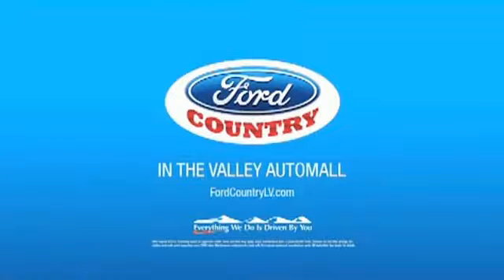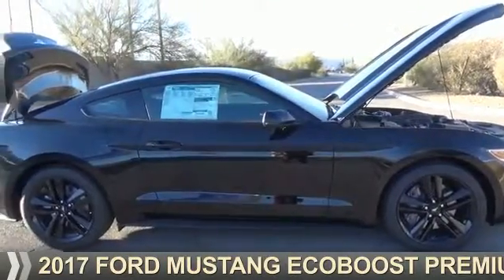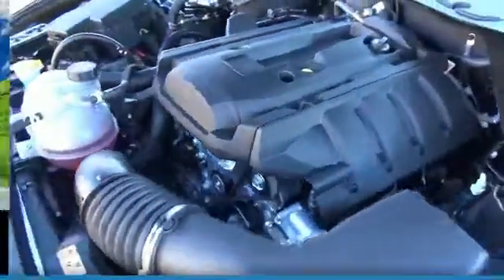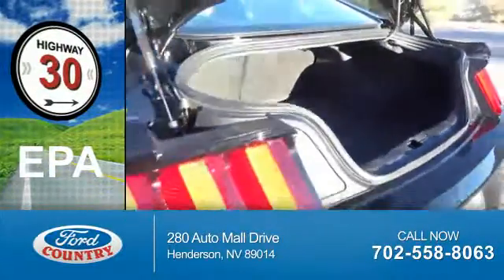Visit Ford Country in the Valley Auto Mall today. Presenting the 2017 Ford Mustang. It's powered by a four-cylinder engine and a six-speed automatic transmission. Great fuel efficiency saves you money by requiring fewer trips to the gas station.